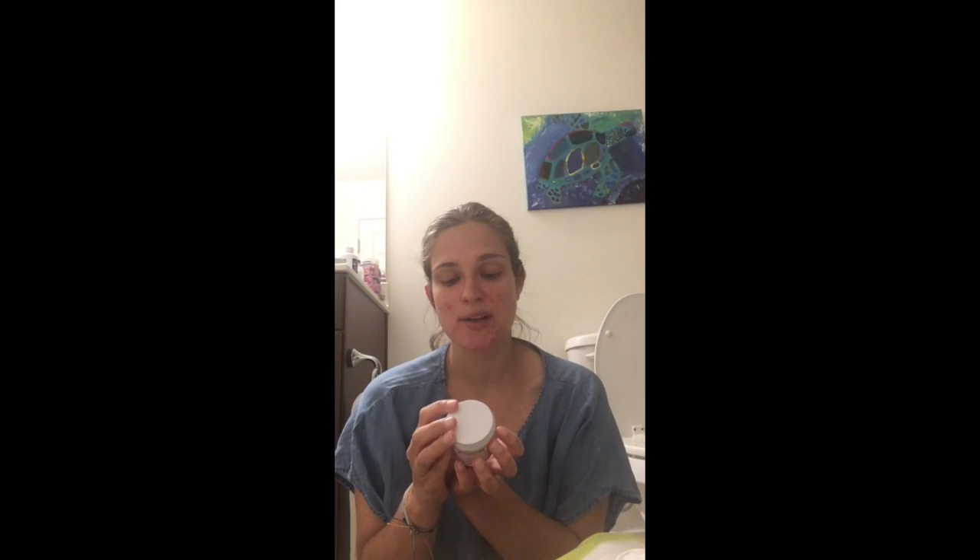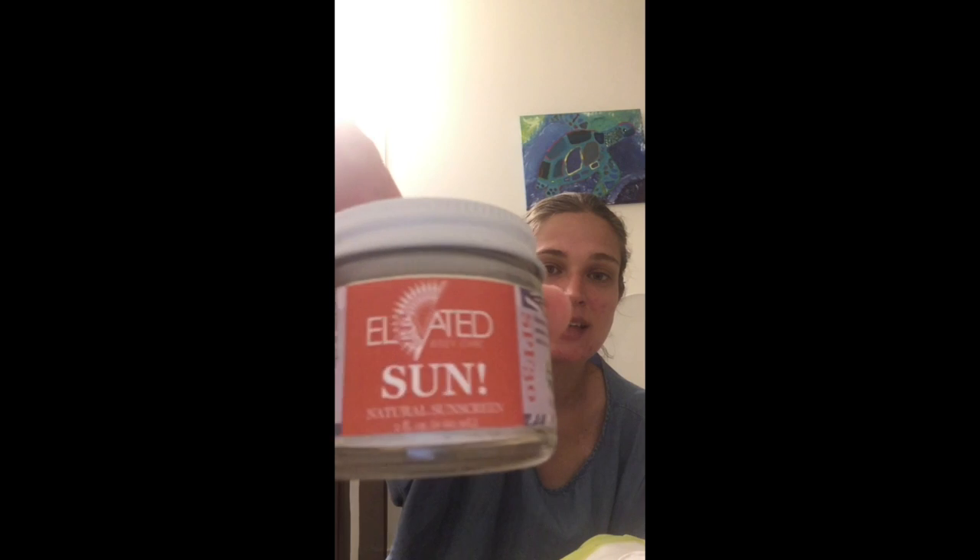Hey guys, so I am testing out the second sunscreen, and it is called Elevated. It is SPF 30, it is vegan, it is 100% natural, and it is earth-friendly and made in the USA. I am so excited to test this out for you.